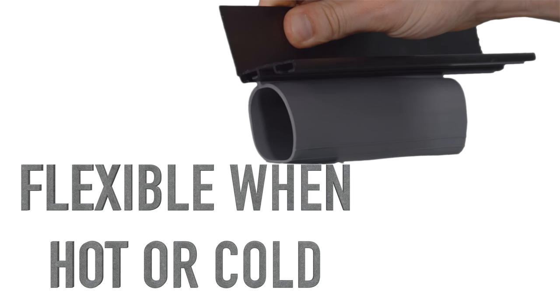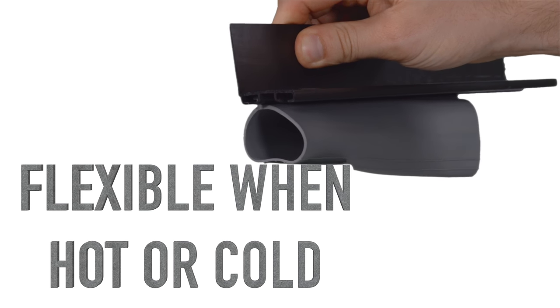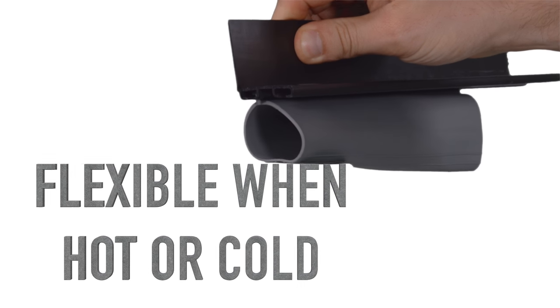Our exclusive weather seals are made from the best vinyl on the market and designed to be flexible in high and low temperatures.